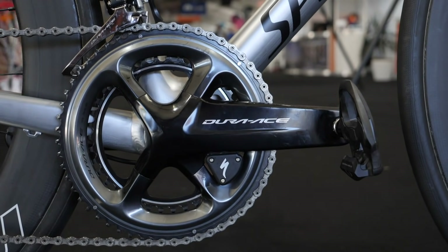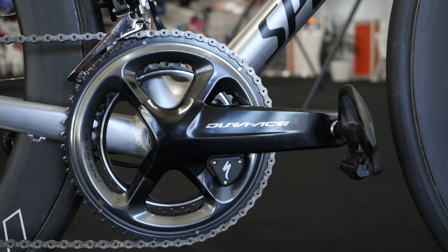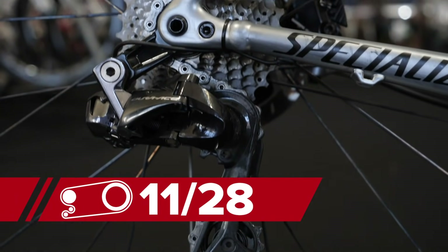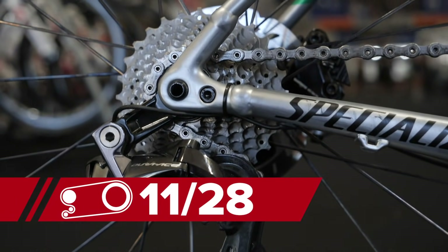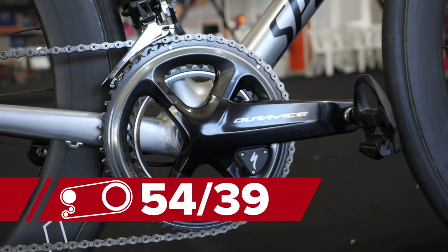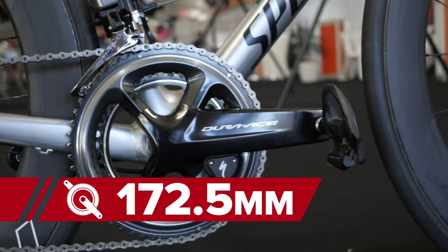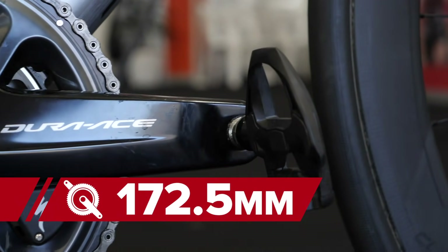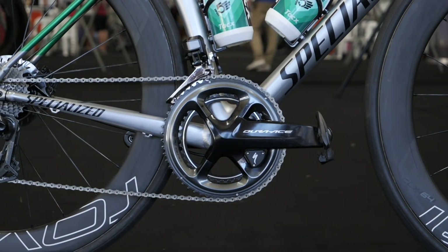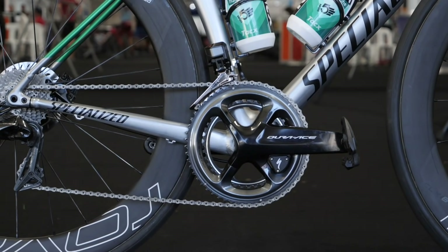Moving on to the drivetrain, Sagan's bike is fitted with the pretty much standard Shimano Dura-Ace Di2 groupset, this one being the 9170 model, and he's got an 11-28 cassette fitted, which is the most popular amongst the pros. Up front, Sagan has chosen the non-standard 54/39 chainset, which gives him just that extra gear in a top-end sprint, and he's gone for 172.5mm cranks. Fitted to the chainset is the Specialized Power Meter that we first spotted at the Tour Down Under last year, and it's also fitted with a Ceramic Speed bottom bracket.